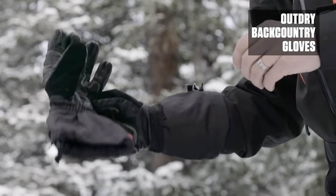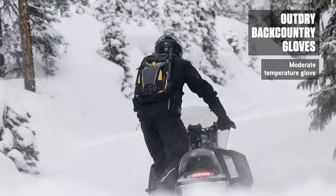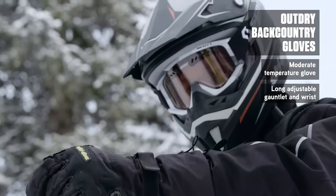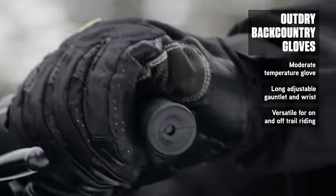The Outdry Backcountry glove will keep up with you on nearly any ride. As breathable as it is waterproof, its grip and feel excel, with an extra length adjustable gauntlet to protect against wind while riding on trail.